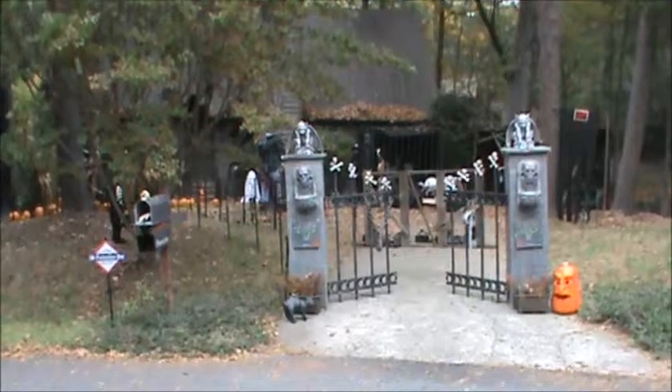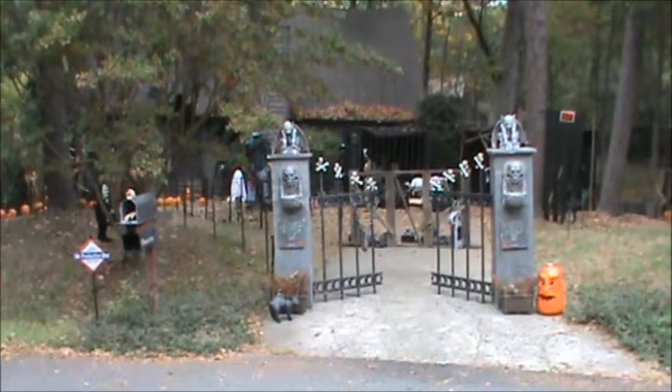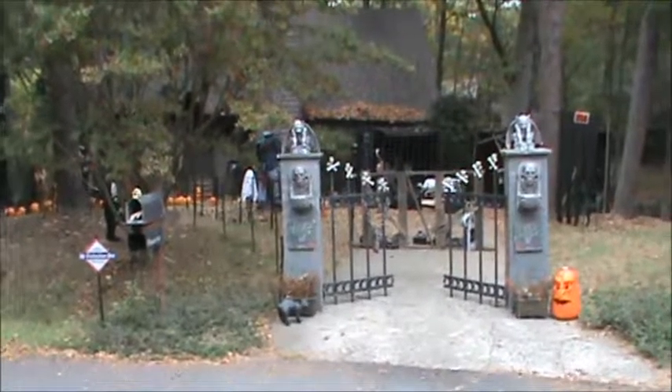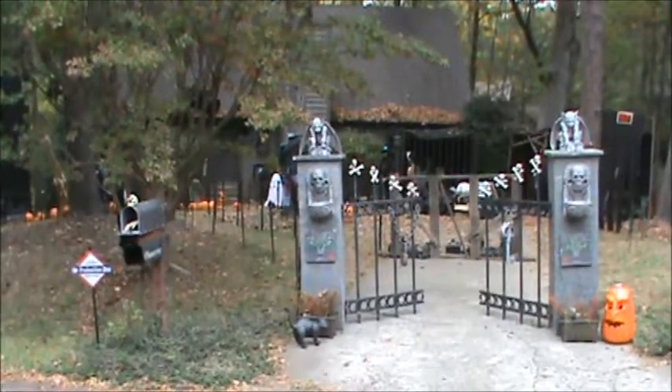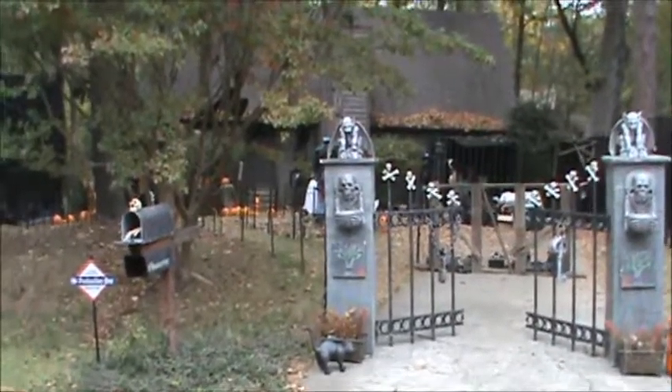Hey everybody, good morning, it's Mike from Shady Acres, Tuesday morning, day after Halloween. I'm going to do a daytime walkthrough video because the one I shot last night I think is going to come out dark again, so just wanted to show you all some things from the haunt this year.